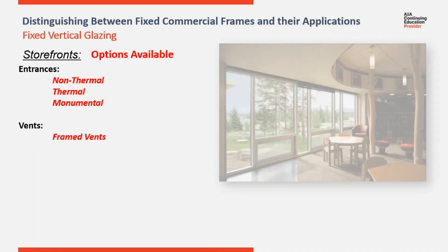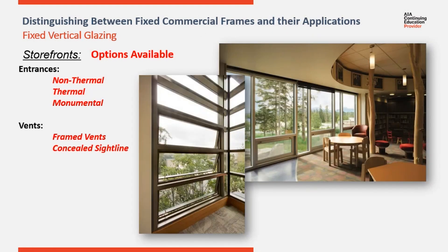Another very popular option is the addition of operable vents to an elevation. Vents can be either the traditional frame vent or concealed sideline vents where all the frame is to the interior. The inclusion of vents can be for aesthetic reasons, such as historical architecture, emergency egress, or for natural ventilation.